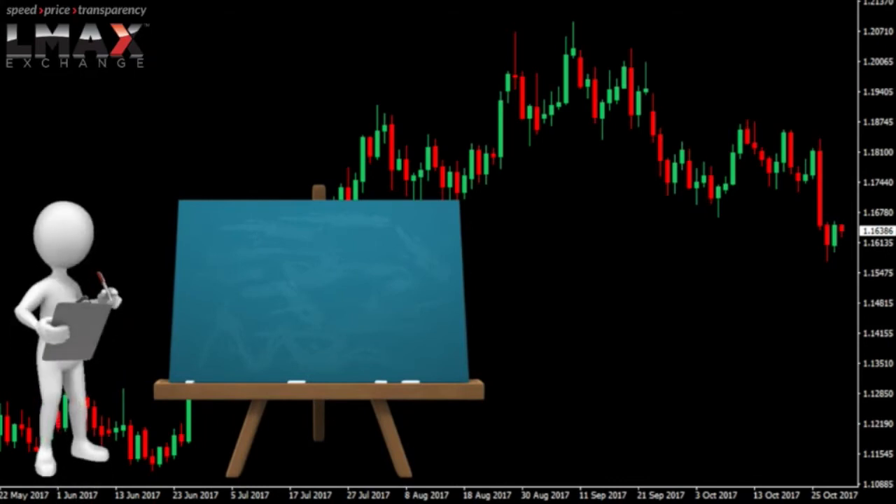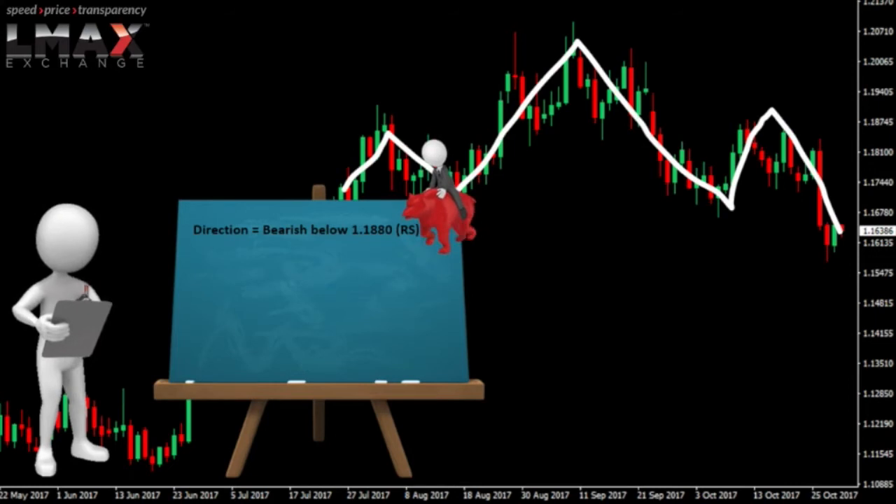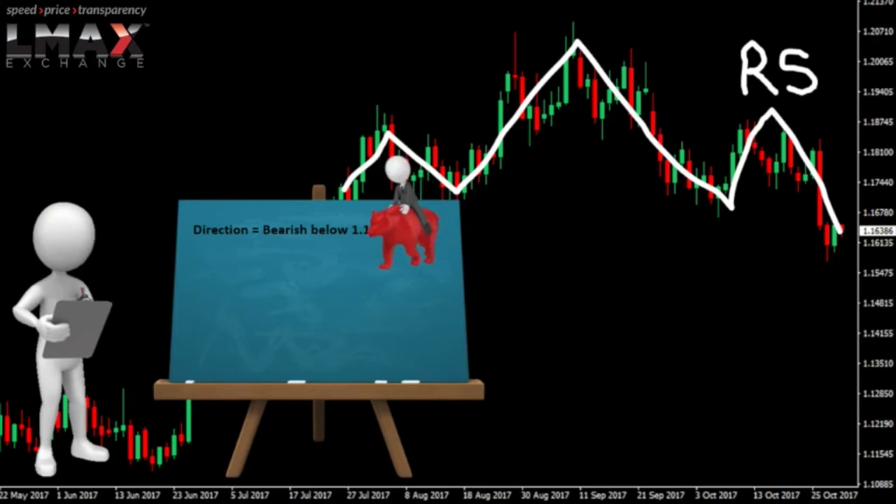So first things first, where's the trend right now? Well, the trend right now is bearish. Remember, we broke that big head and shoulders top, and while we broke below that neckline, the pressure is on the downside. Only back above the right shoulder at 118.80 would change that picture.